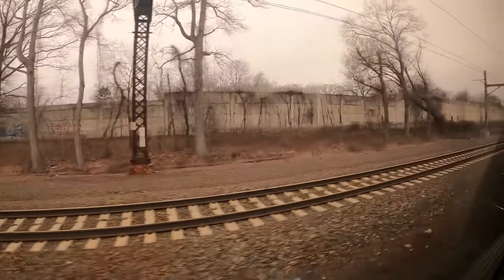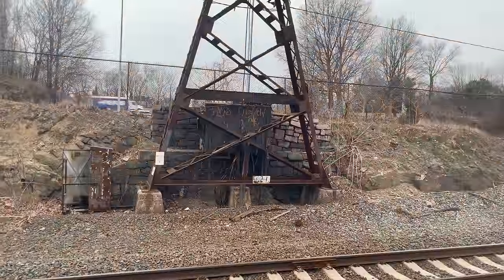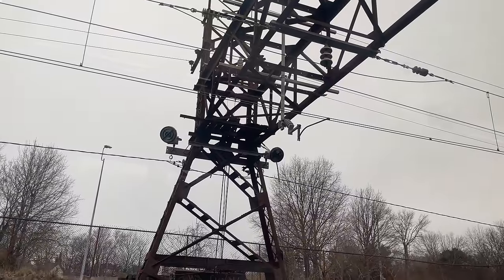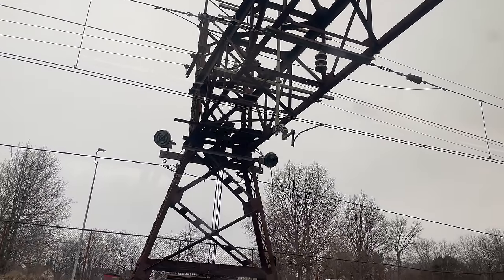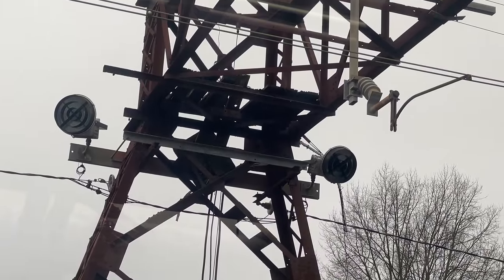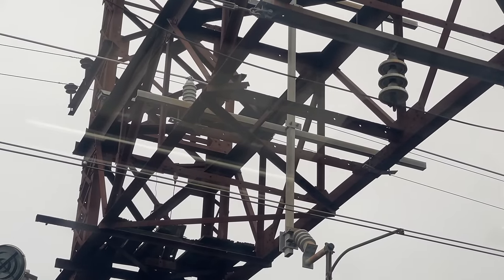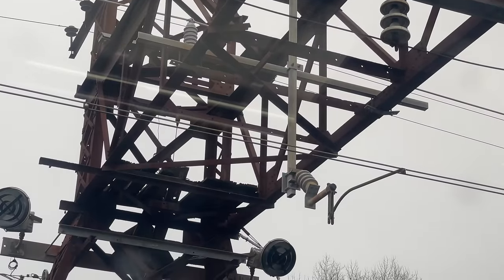Our ride north soon came to another halt, this time waiting for the platform at New Rochelle to clear. Being stationary does allow us to get a look at the dying infrastructure of the Northeast Corridor. Much like the majority of the major structures along the Northeast Corridor, many of the catenary support towers are from well before Amtrak was formed in 1971. This rusted support tower is likely from the days of the New York and New Haven Railroad, and could have been built as early as the 1910s. Hopefully Amtrak or Metro North — the commuter line who shares the tracks from New York to New Haven — will replace all of these support towers before the first of many come tumbling down.